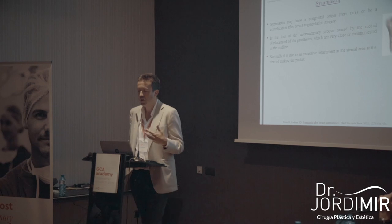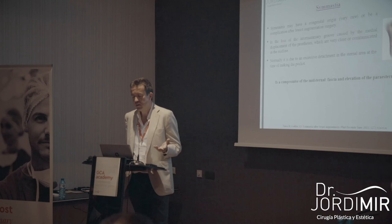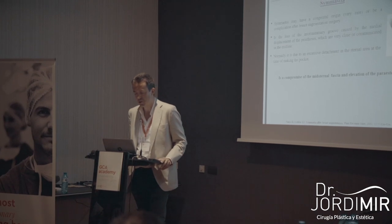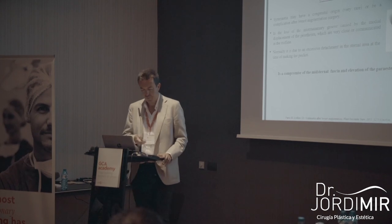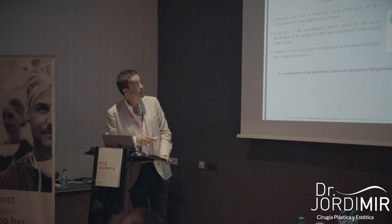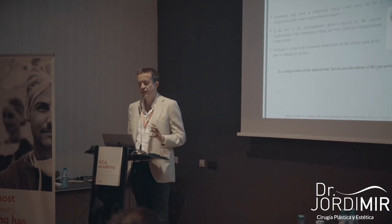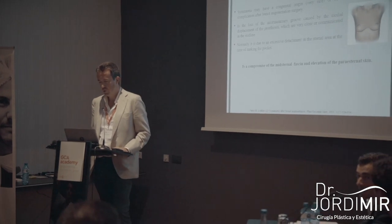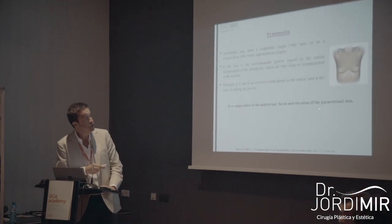Symmastia may be congenital or iatrogenic. Typically, the most important and common cause is iatrogenic — after breast augmentation. It is a loss of the intermammary groove caused by the medial displacement of the implants. Usually the cause is that the pocket was made too wide in the medial area, which compromises the mid-sternal fascia with elevation of the parasternal skin.